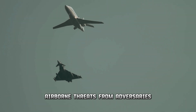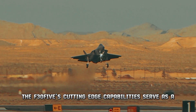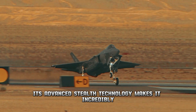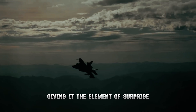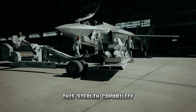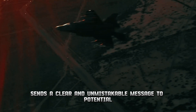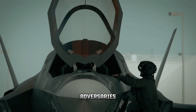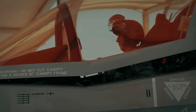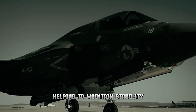The F-35's cutting-edge capabilities serve as a formidable deterrent to potential adversaries. Its advanced stealth technology makes it incredibly difficult for enemy radar systems to detect, preventing hostile forces from accurately tracking its movements. This stealth capability, combined with superior agility and firepower, sends a clear message to adversaries that any hostile actions will be met with swift and decisive response. As a result, the mere presence of the F-35 helps maintain stability in volatile regions.